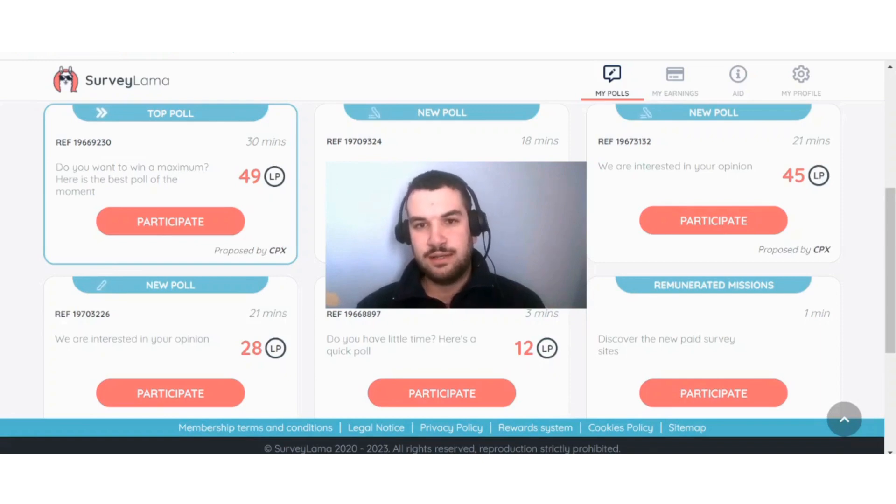With that being said, I hope you have found value in this video. Do consider liking and subscribing for more content like this, and I will see you in the next video.